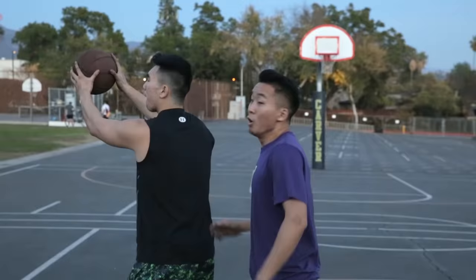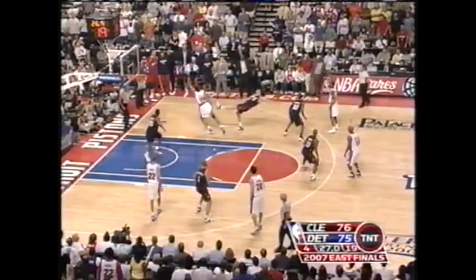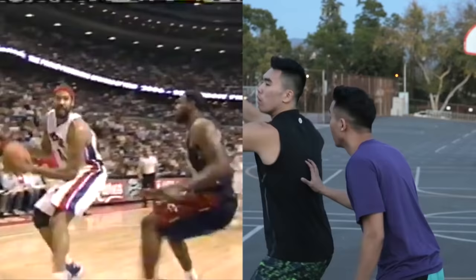Rasheed Wallace fadeaway. Ball don't lie! Ball don't lie! Ball don't lie! Both teams play hard, my man. Rasheed Wallace!